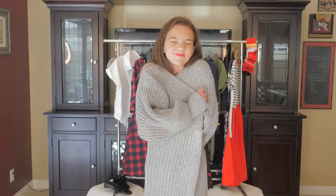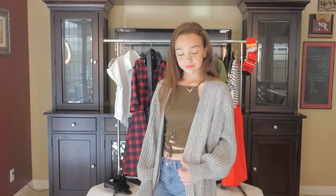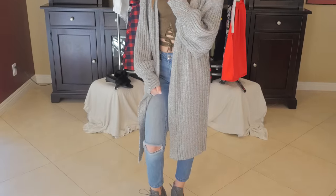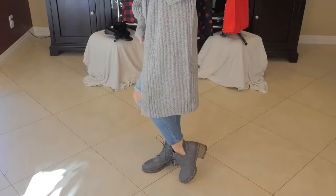This outfit is gonna have to be my favorite outfit ever. This sweater is super cute and comfy and cozy, and I believe that this outfit is super trendy. These boots add a nice look to finish off the outfit.